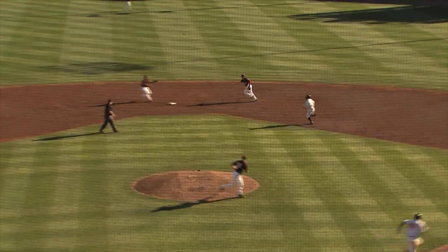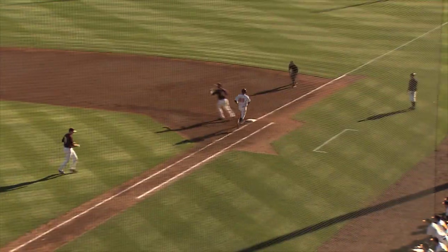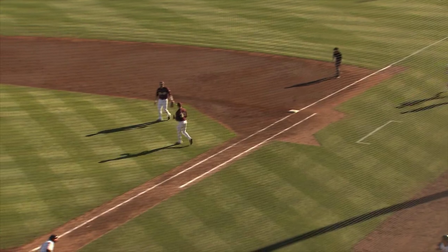Ball lined on one hop to the second baseman, toss to short for one, on to first — it's a double play. A run will score to make it 2-0.